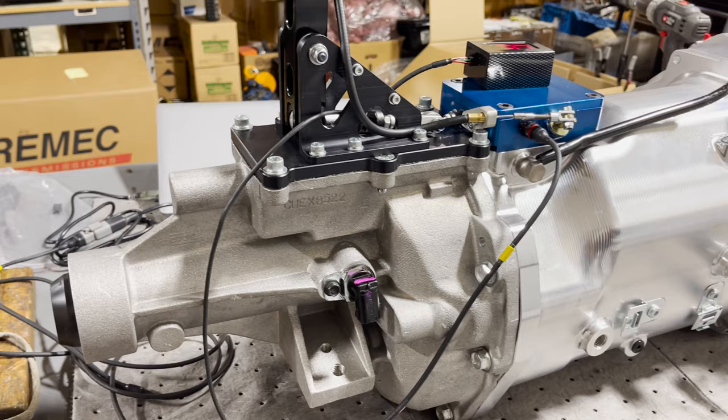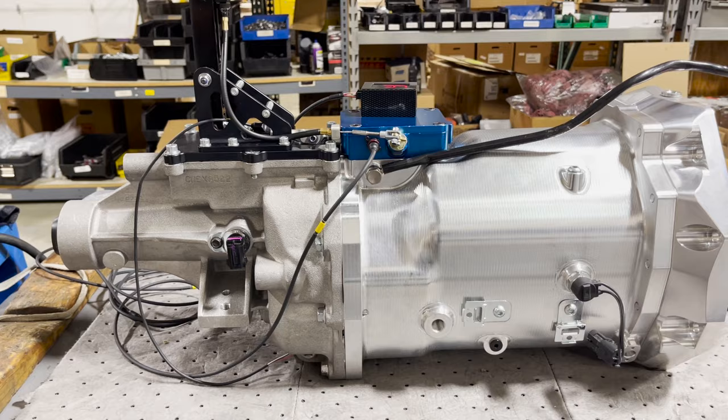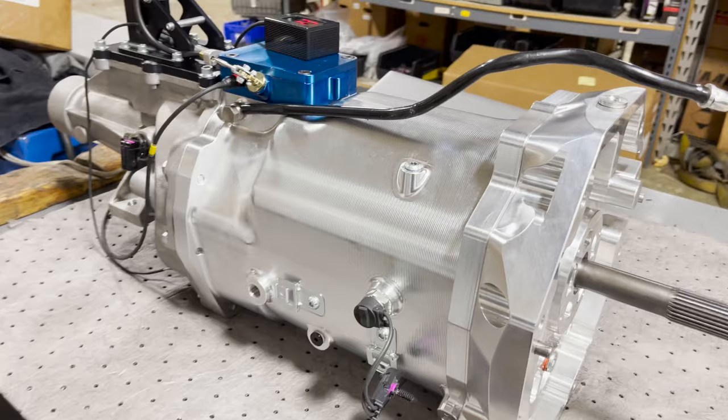Chris is up in Ohio — an Optima contender running a second-gen Camaro. He wanted the ultimate transmission, so we built him one. This particular model has a couple of extra upgrades.